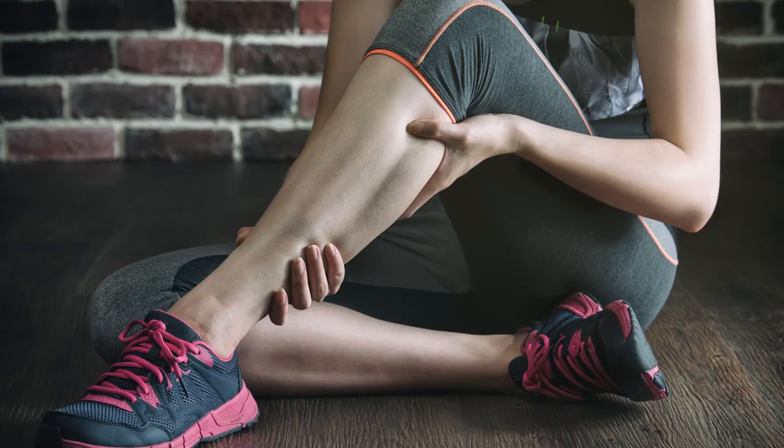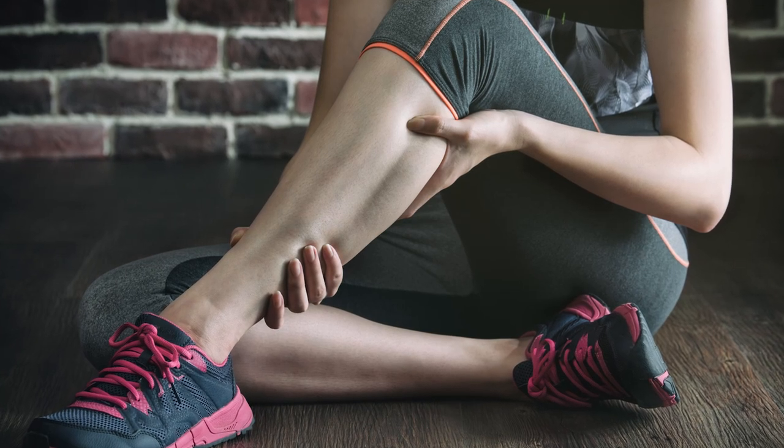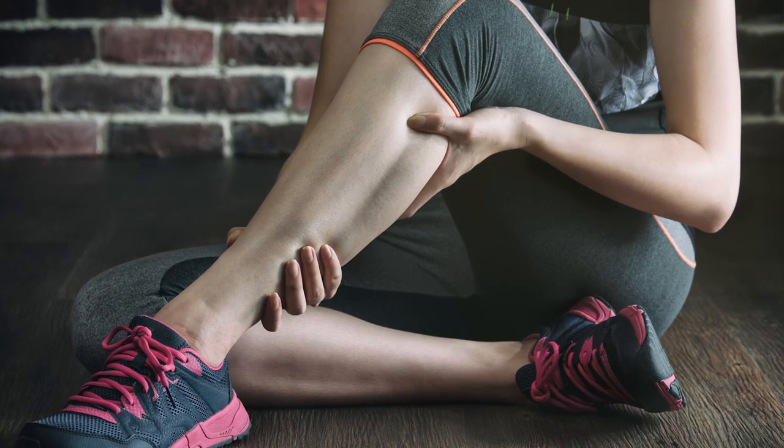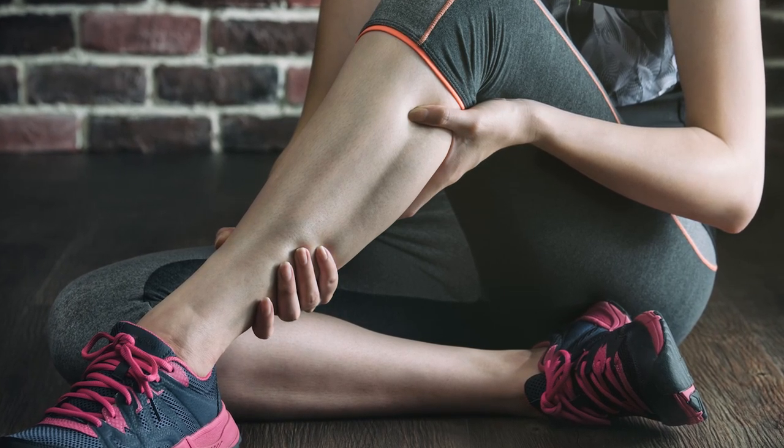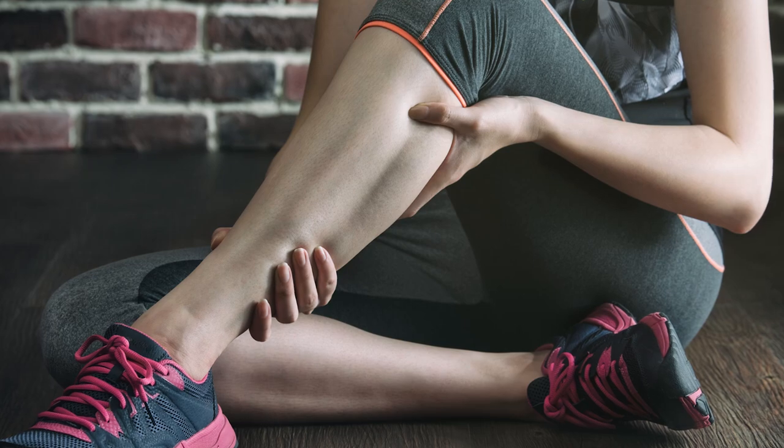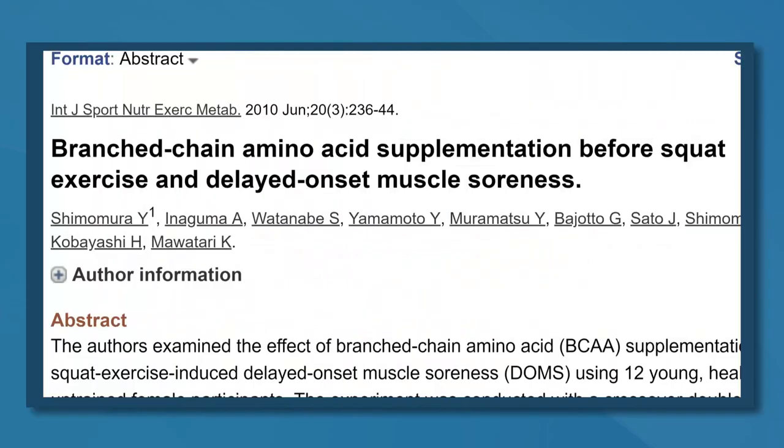Number three is decreased muscle soreness. It's not uncommon to feel sore a day or two after a workout, especially if it's a new workout. This soreness is called delayed onset muscle soreness, or DOMS, which develops 12 to 24 hours after exercise and can last up to 72 hours. While the exact cause of DOMS is not clearly understood, researchers believe it's the result of tiny tears in the muscles after exercise. Branched chain amino acids have been shown to decrease muscle damage, which could decrease the length and severity of DOMS. In one study, people who supplemented with branched chain amino acids before a squat exercise experienced reduced DOMS and muscle fatigue compared to the placebo group.